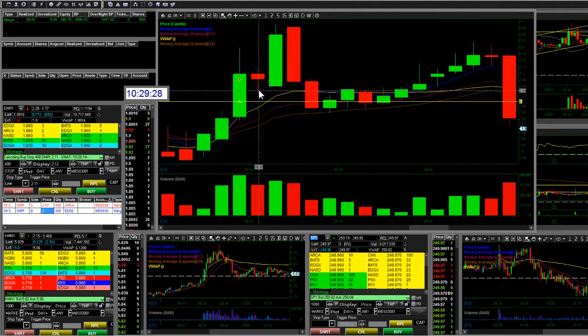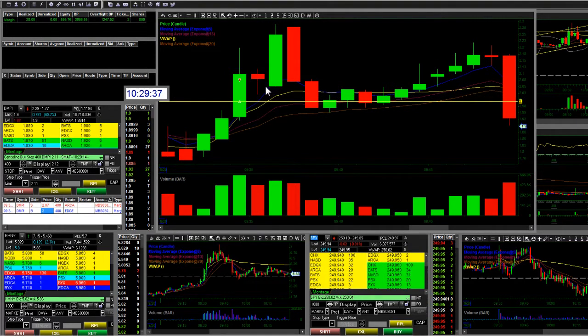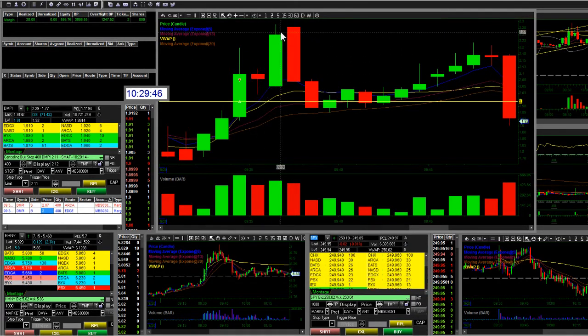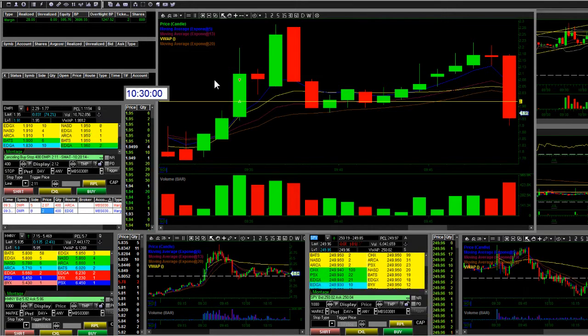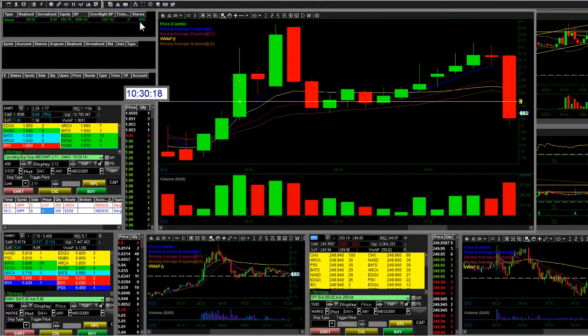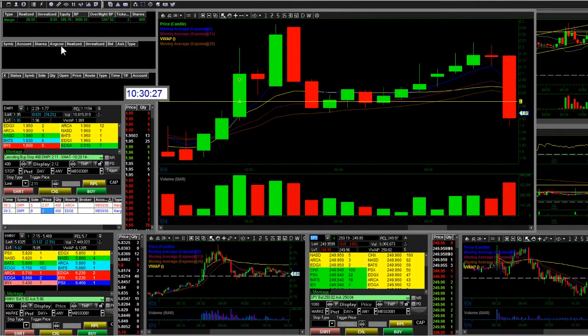Right after I sold, the candle opened down and came to around two-oh-two, then it came back up in the next candle and shot up to two-twenty-nine, almost two-thirty. In retrospect it would have been nice to hold through that, but since it was struggling and the time and sales showed it wasn't breaking past two-oh-seven, that was my signal to get out. I only made about twenty-eight dollars on four hundred shares — I couldn't do five hundred shares even though I have six times buying power.